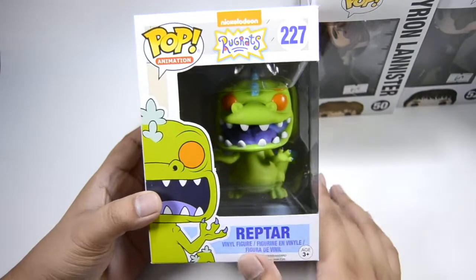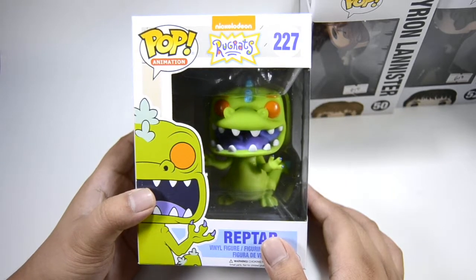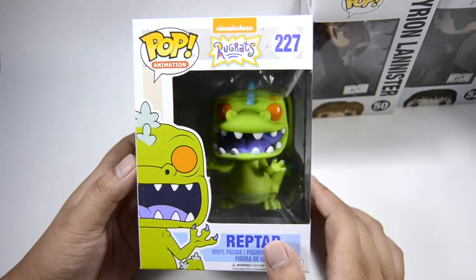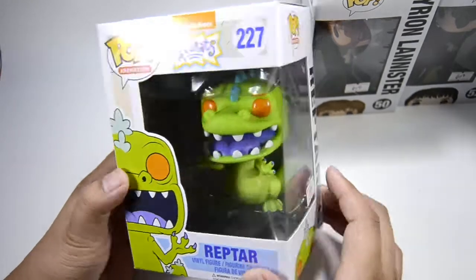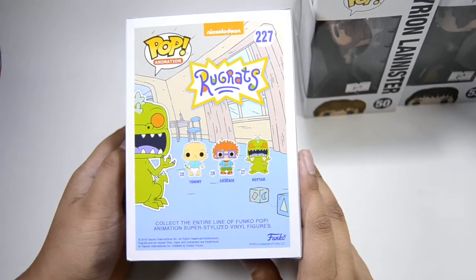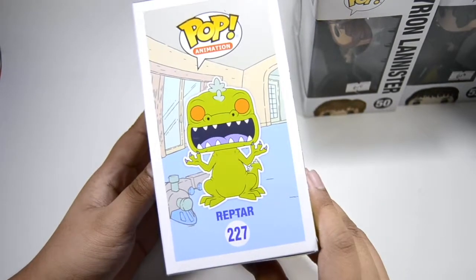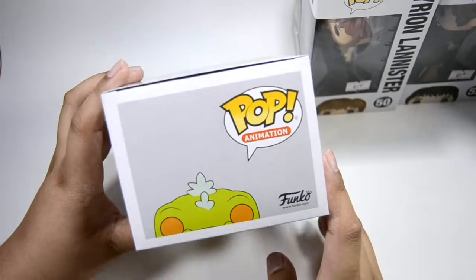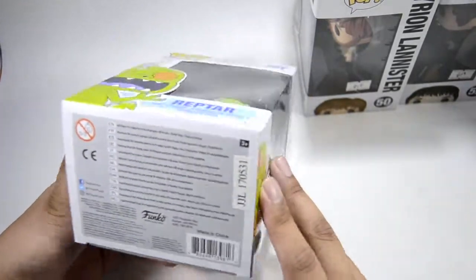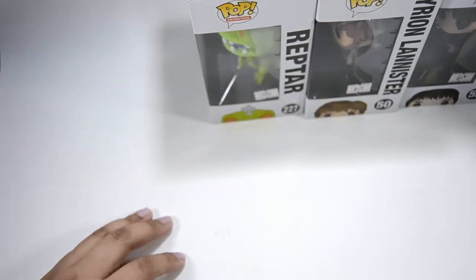I would also want Dil, Susie, Angelica, and even Kitty — that's her name, right? Kitty? Chuckie's just there already. And Kimmy — yeah, Kimmy too.